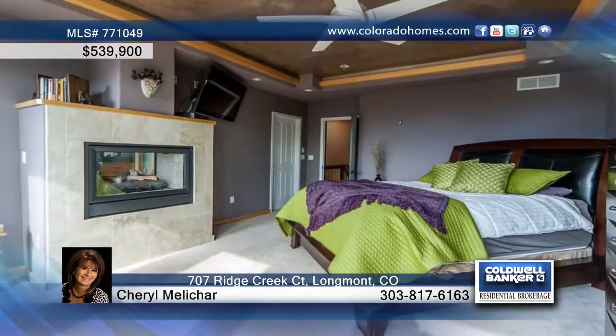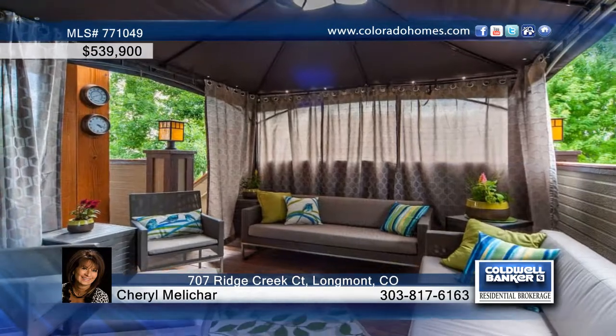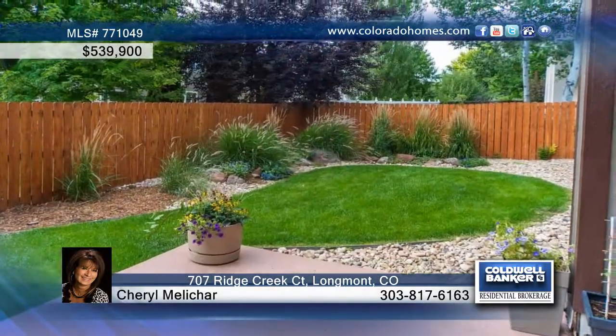The full-finished walkout basement offers a bar and sauna, and you'll love the pristine landscaping. There's so much to see in this home, and Cheryl Meleshar would love to give you a private tour. Call now to learn more.